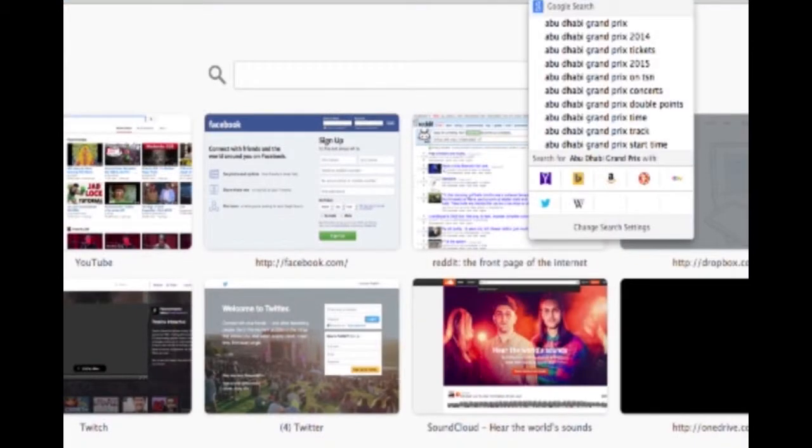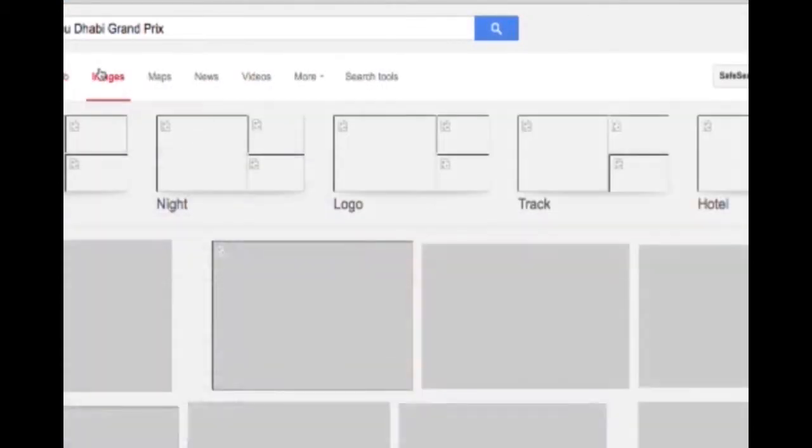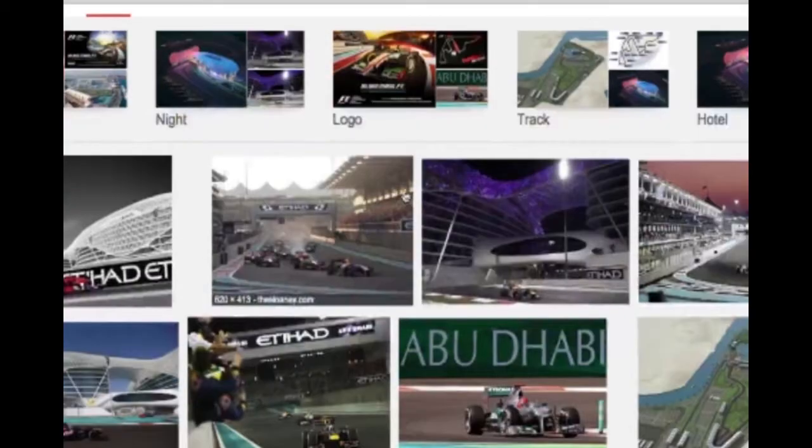This track — I'm not sure why they changed it to be the season closer. Probably money considerations. A lot of oil.